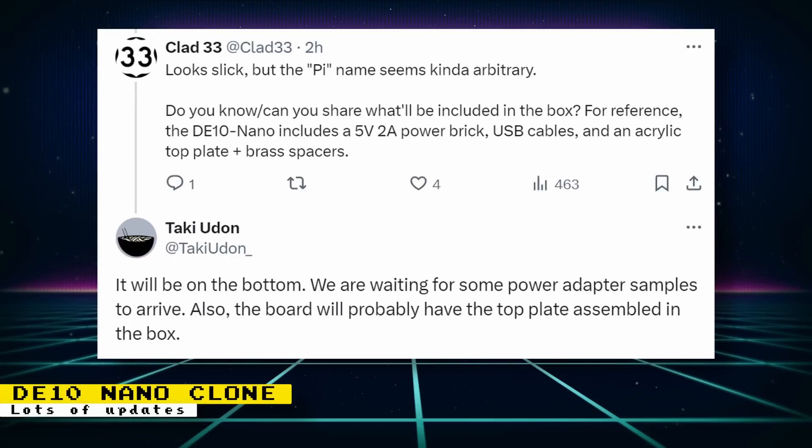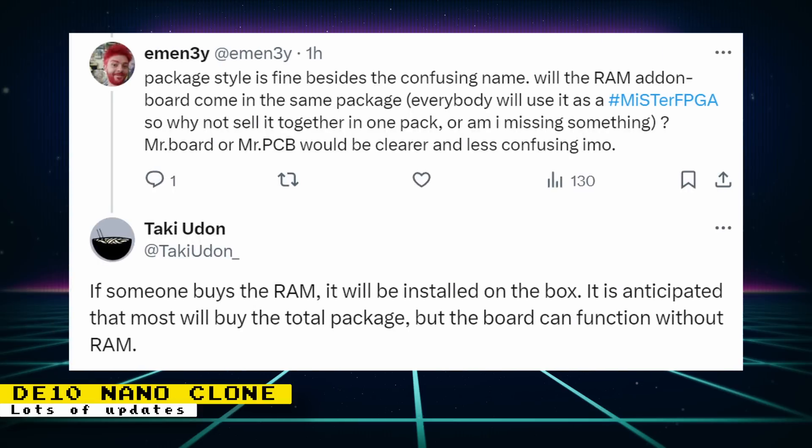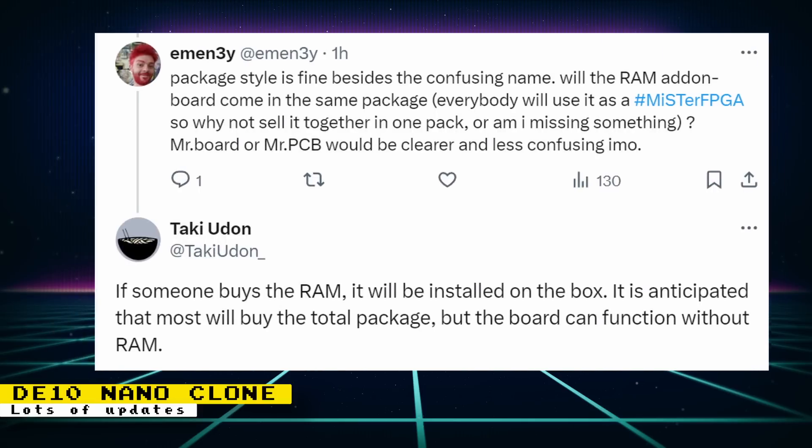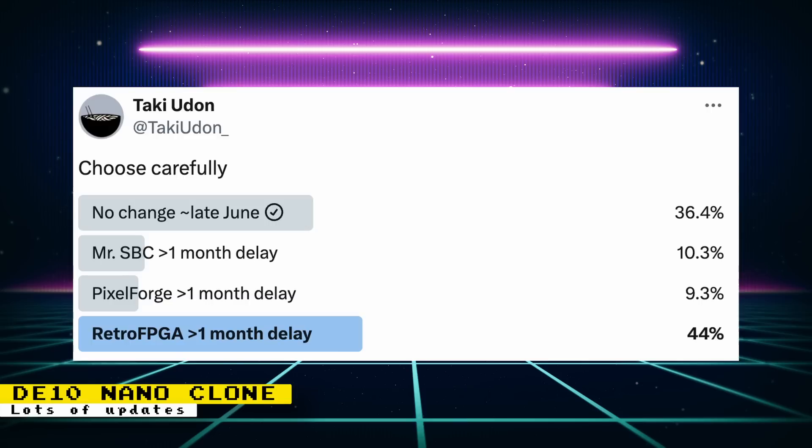There are also more details shared. What's included will be listed. They are waiting for some power adapter samples to arrive and the board will probably have the top plate assembled in the box. Regarding the RAM add-on, it can be purchased separately, but if you purchase it at the same time as the board, it will be pre-installed. Someone asked how long console versions will come out after this device and it was said consoles won't be so fast — the design stage is the fastest stage and you can see how long that already took. Later in the week, there has been enough backlash on the name to consider a name change from Mr. Pi, and if they continue with the existing Mr. Pi name, the late June/early July date will be likely.